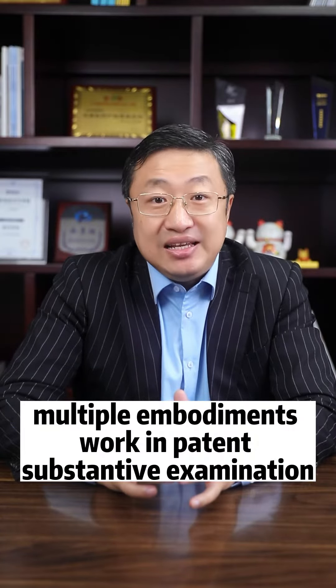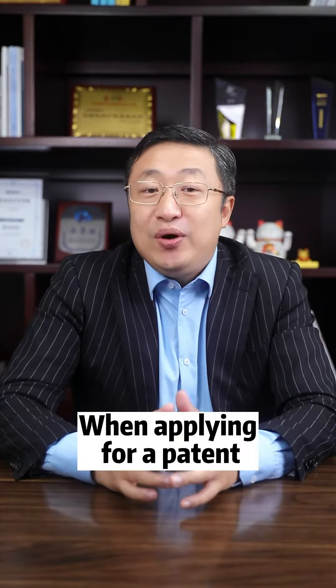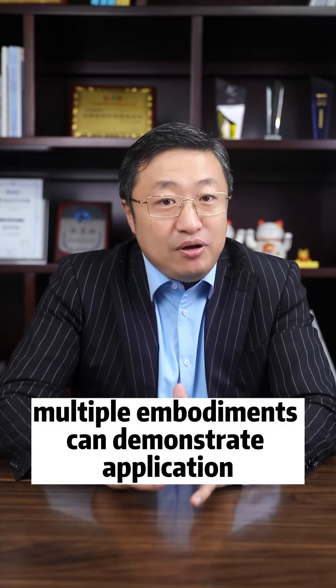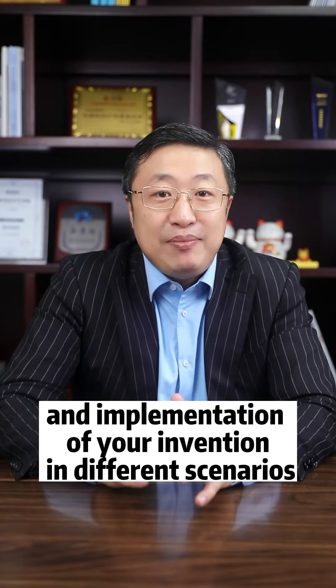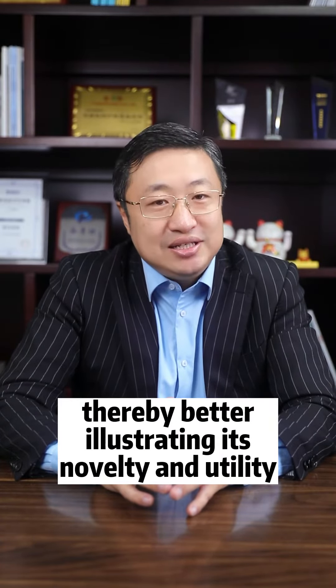Multiple embodiments work in patent substantive examination. I'm Malin Dong, helping international investors to do business in Asia. When applying for a patent, preparing multiple embodiments is crucial. This is because multiple embodiments can demonstrate the applications and implementations of your invention in different scenarios, thereby better illustrating its novelty and utility.